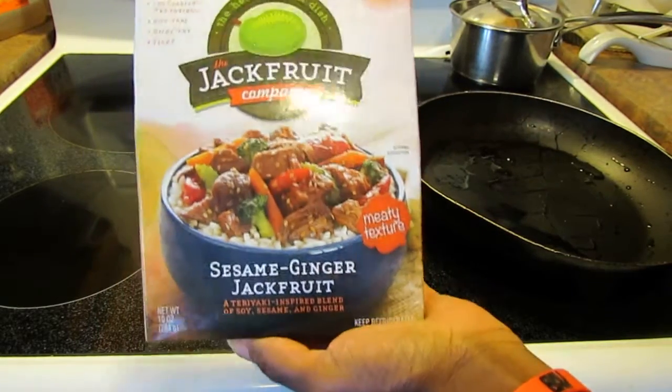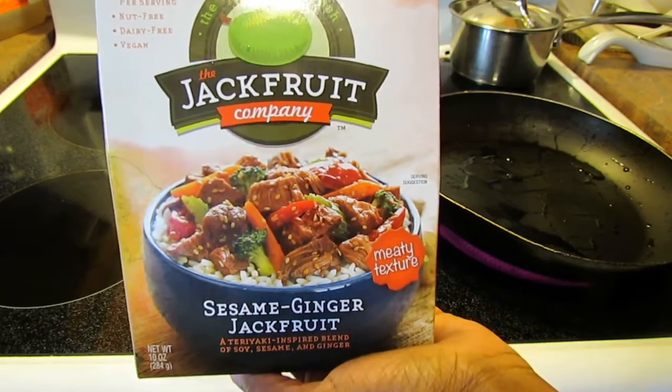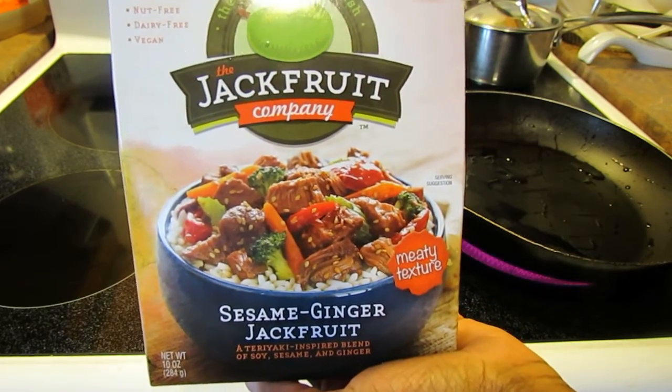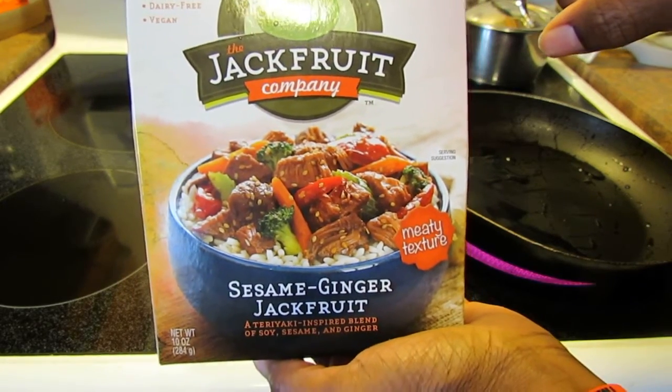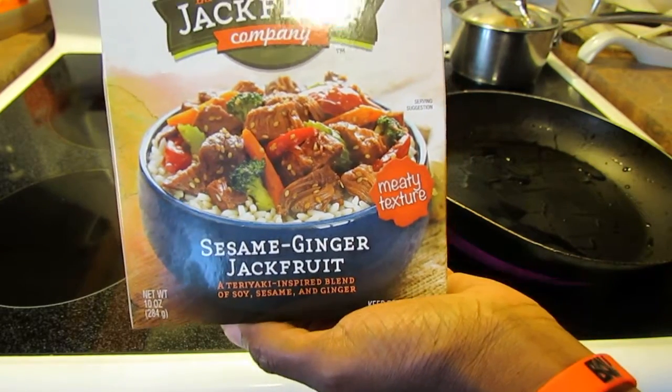All right guys, time for another product review. And this is another one of the new-to-me items I picked up in Buffalo.